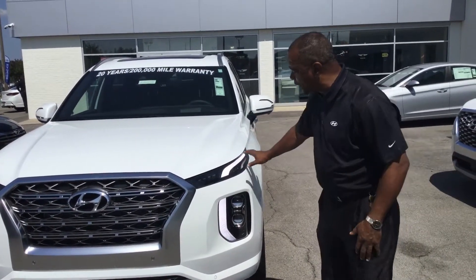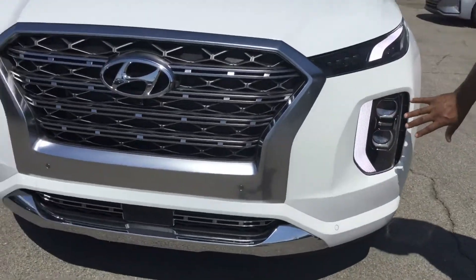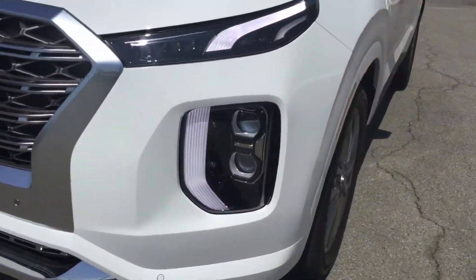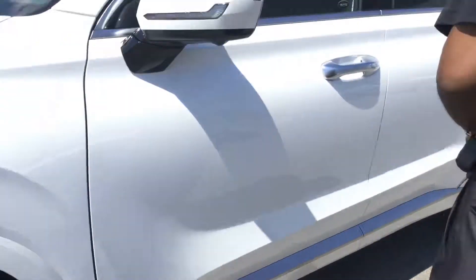It's a very attractive vehicle with things like the LED daytime running lights, the track lights here, headlights here. You do have aluminum wheels — now this is a Limited — so you have the beautiful aluminum wheels here, flashes on the outside.